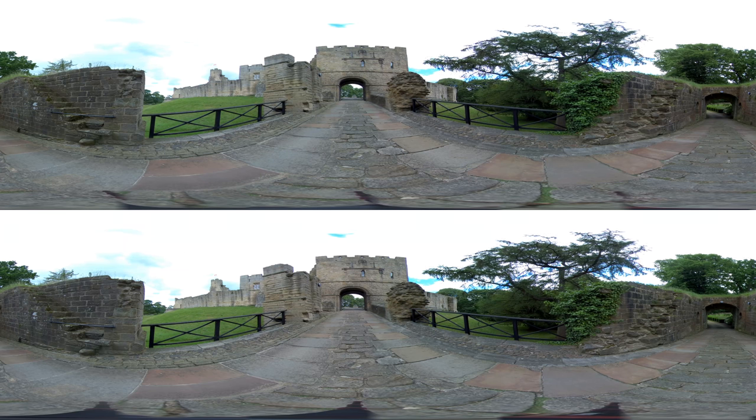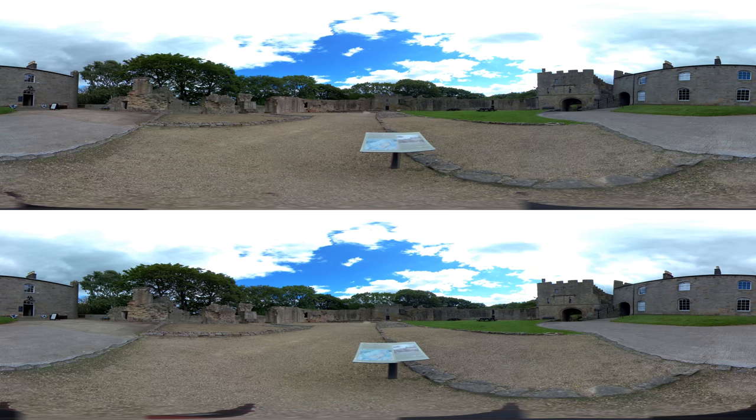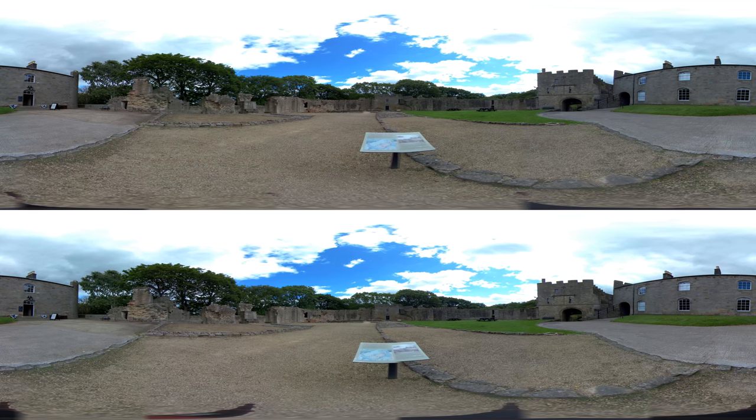Built as part of a series of Norman castles along the Tyne after the 1066 Norman conquest, Prudhoe was continuously occupied for over nine centuries. It was originally the home of the Umphreville's but was eventually taken over by the famous Percy family, who restored it.